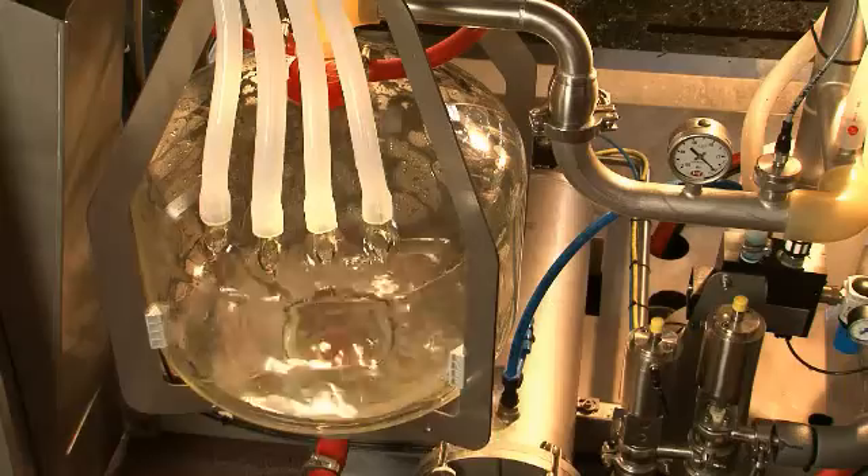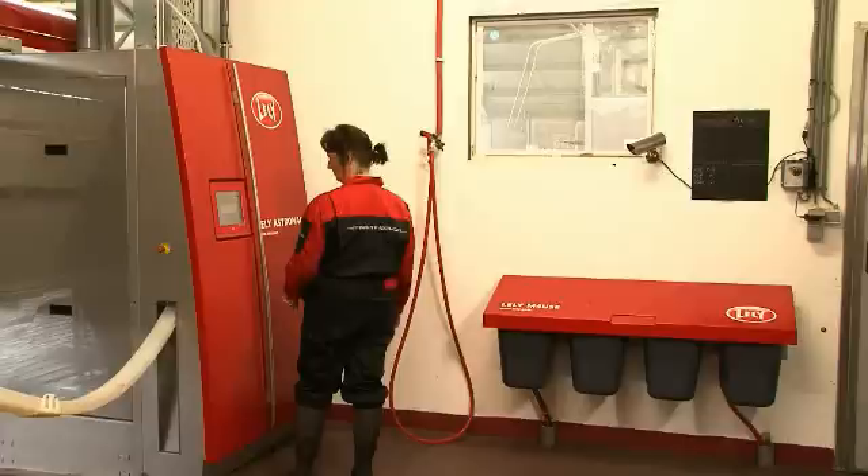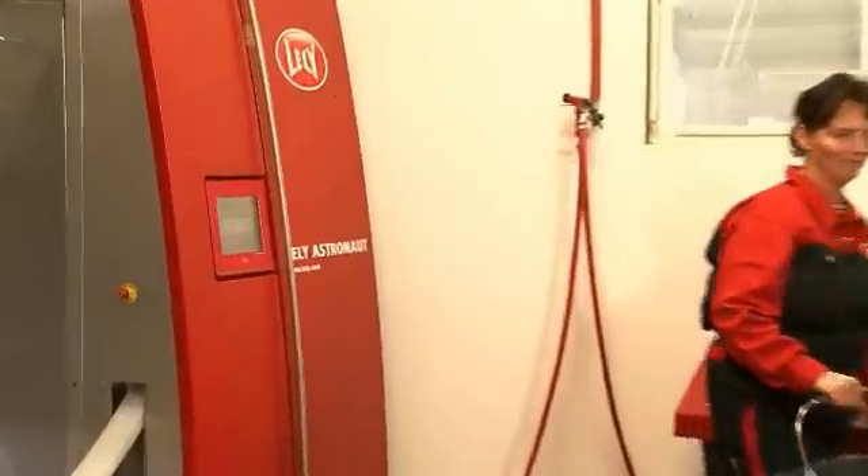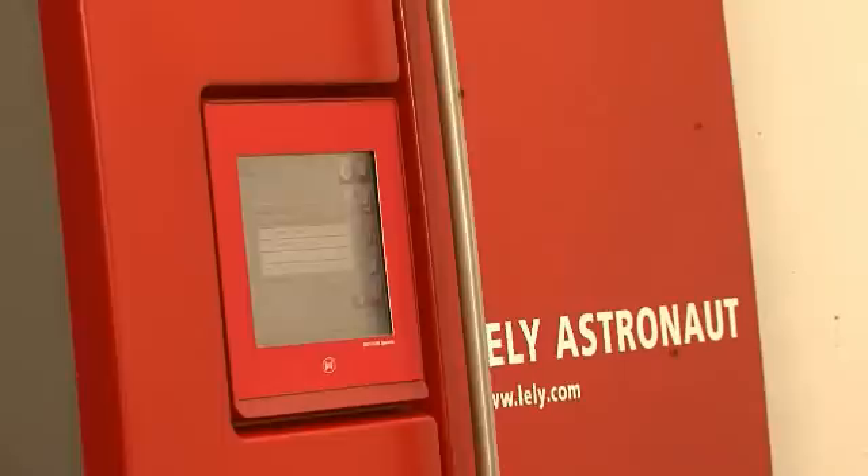Udder health is maintained to the highest standard. Colostrum will be automatically separated and can be used for calf feeding.